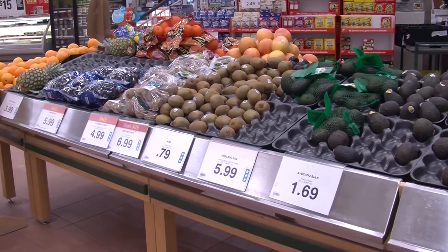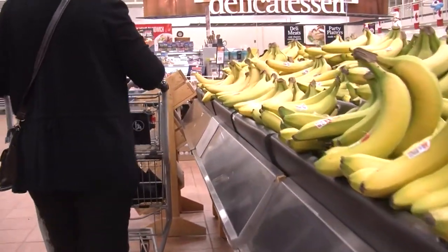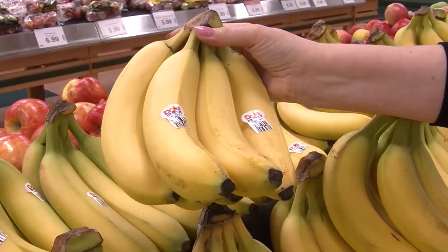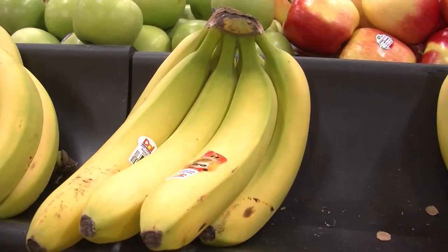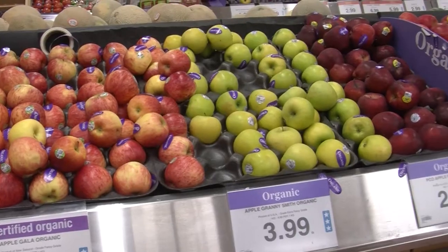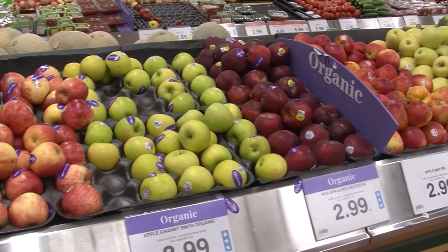To avoid throwing produce out, choose some fruits and vegetables that are ripe and ready to eat and some that will ripen later. For example, buy a couple of yellow bananas and a couple of bananas that are still a bit green.